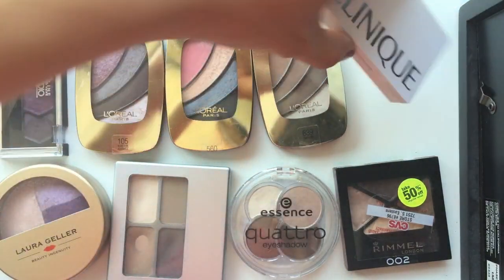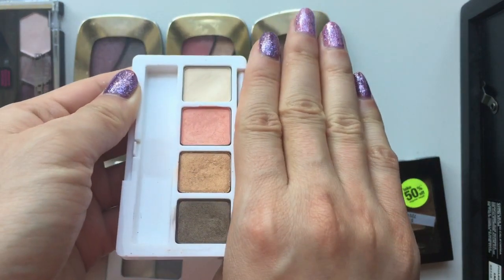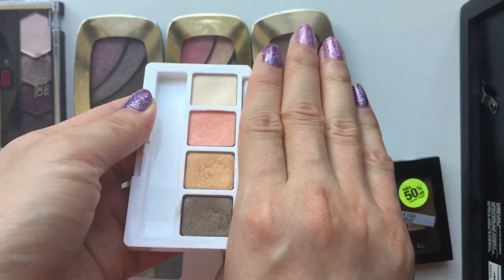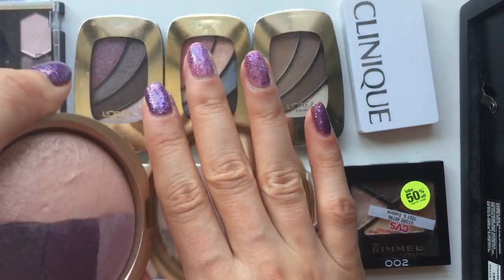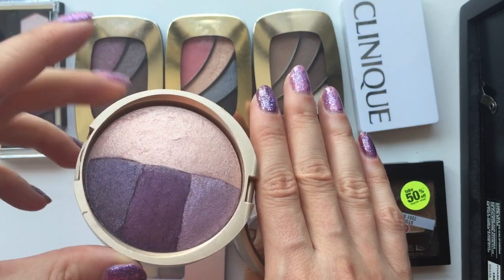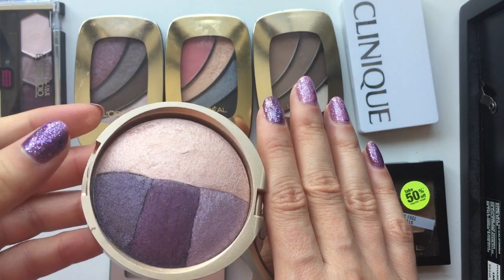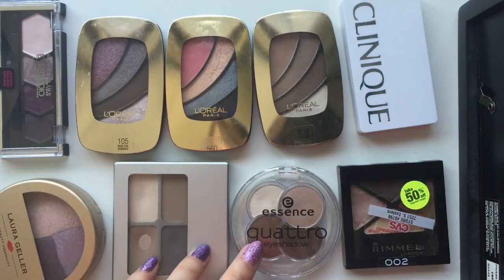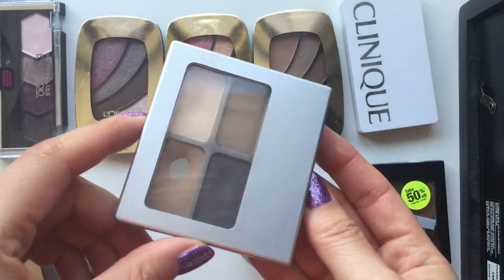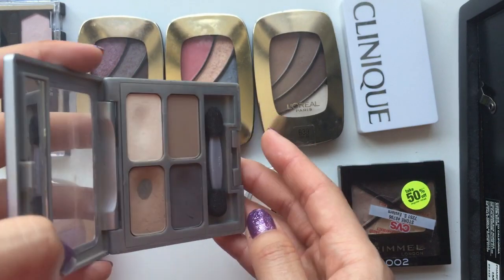I think those three do have pretty good color payoff. And I have a little quad from Clinique — this one I really like. Those shades are very lovely. I got it from a gift with purchase, I think. Then I have this baked one from Lori Galler. It's very pretty. I think I might even use that as a face highlighter — there's no way I can ever go through that as just an eyeshadow. Those two are my very basic palettes. The first one is from Physicians Formula — it's their matte eyeshadows.